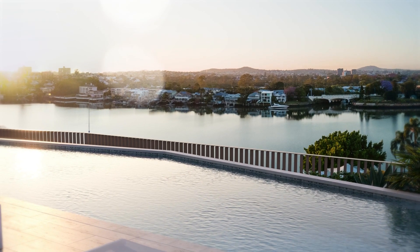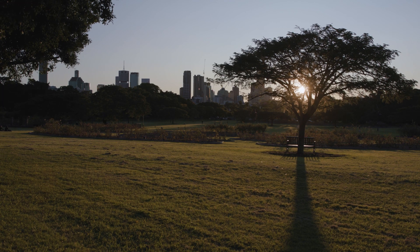The building is the balance between that established style of New Farm and really contemporary living in what really is a fantastic suburb.